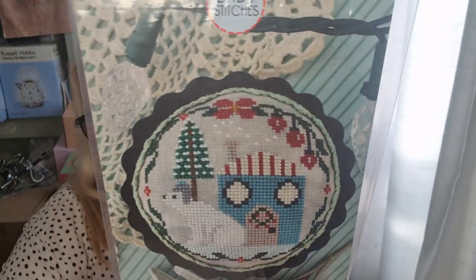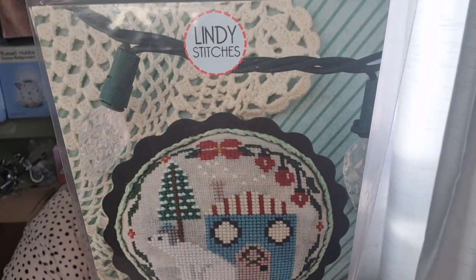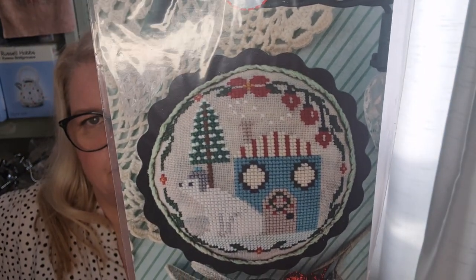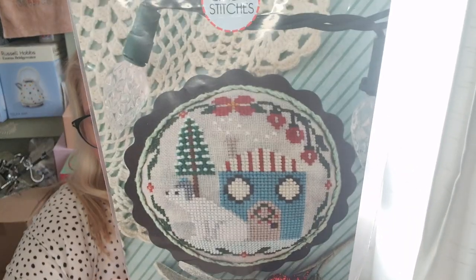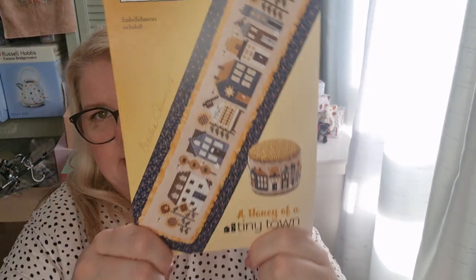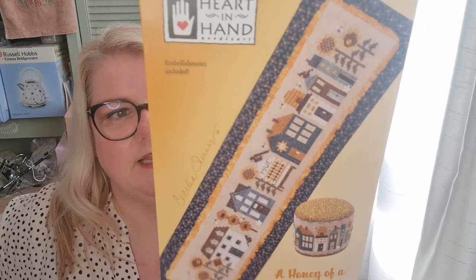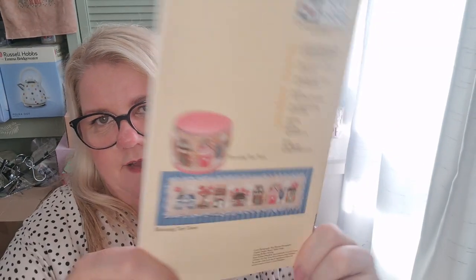I also picked up this one by Lindy Stitches called Polar Bear Abode — I just liked it and it might actually be one of the ornaments I do. Let me check the size: 57 by 56, so not that big. I also picked up Tiny Town — the B one. I have the other Tiny Towns but I haven't stitched them yet — I would like to finish them as drums because they look absolutely fabulous as drums. I'm also super excited that the one released later is Seaside Town.